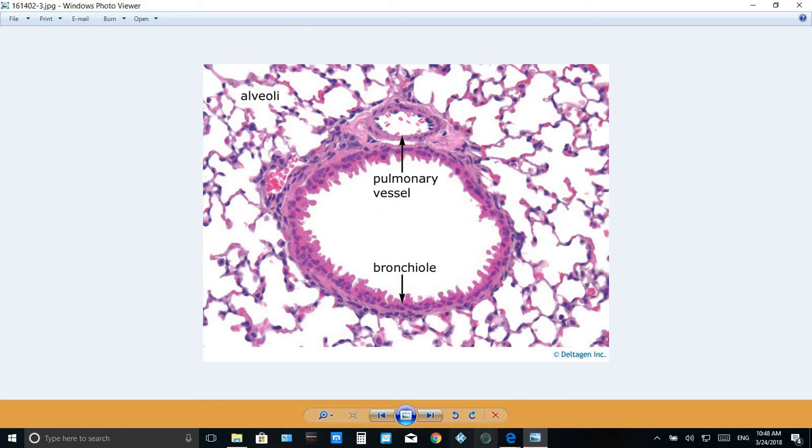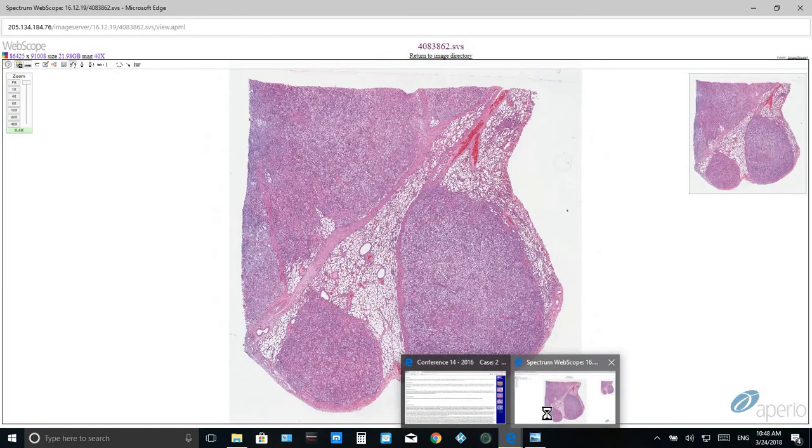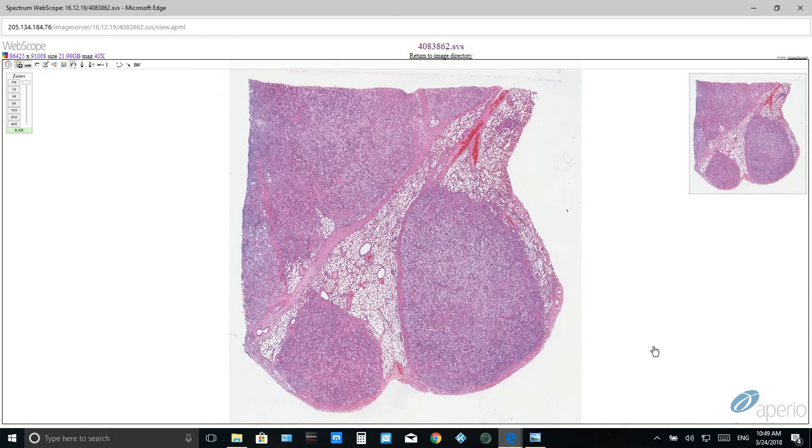Now let's take a look at the lung from the affected horse. 75% of the normal tissue is affected and replaced by multifocal nodules that occasionally fuse and coalesce. These nodules are encapsulated by a thin fibrous connective tissue.